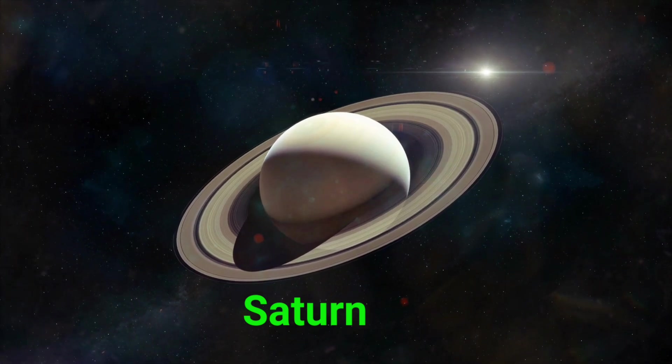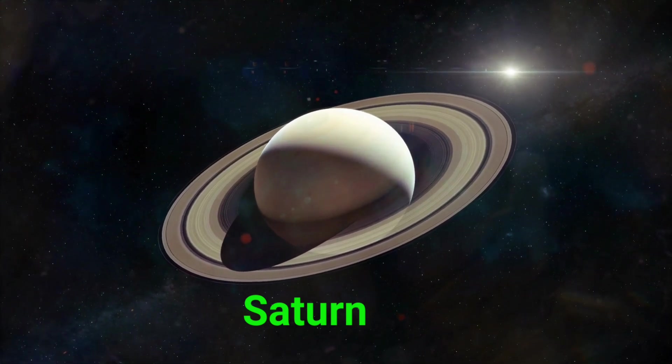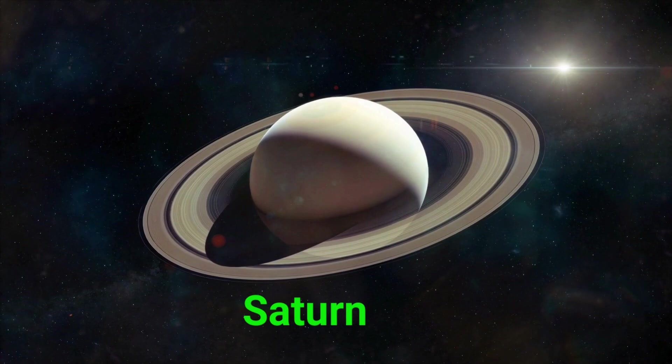This is Saturn. Saturn is a big planet with beautiful rings made of ice and rock.